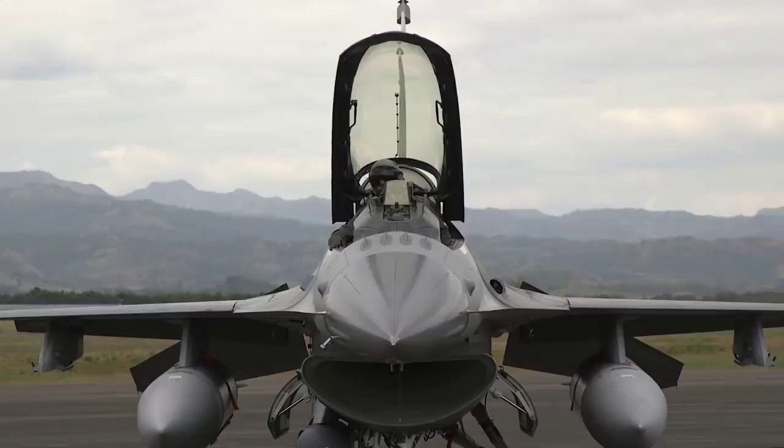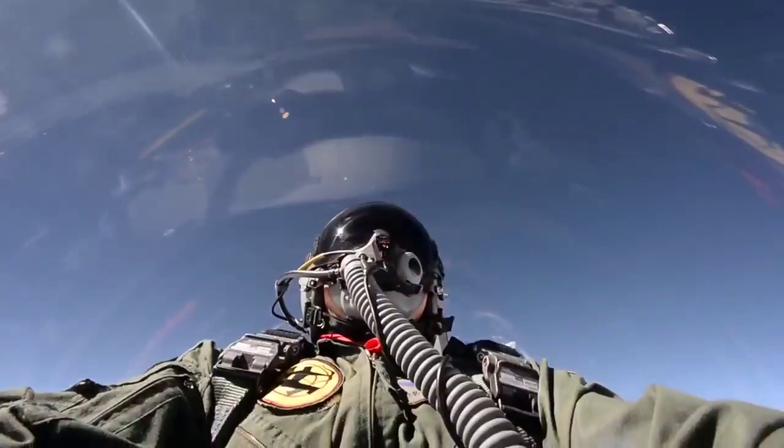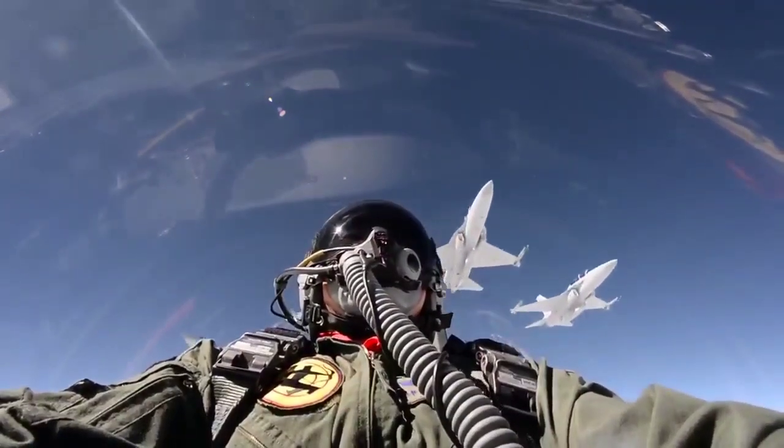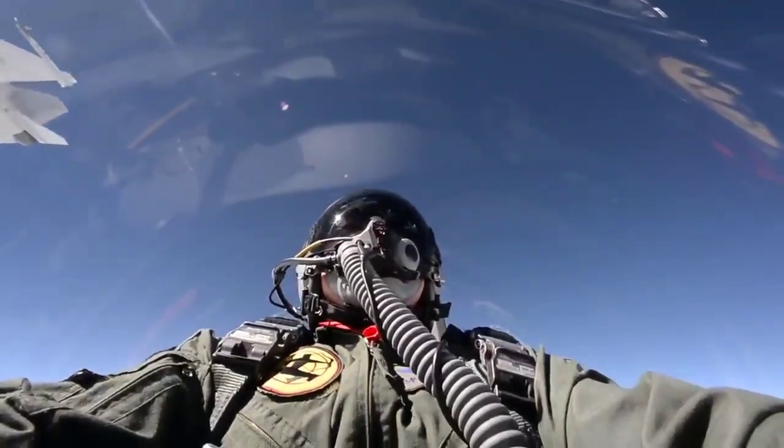Since both Poland and Malaysia have ordered the FA-50 Block 20 and are expected to receive their first aircraft in a few years' time, KAI is expected to complete the development and integration of these upgrades to the FA-50 Fighting Eagle by at least 2025.